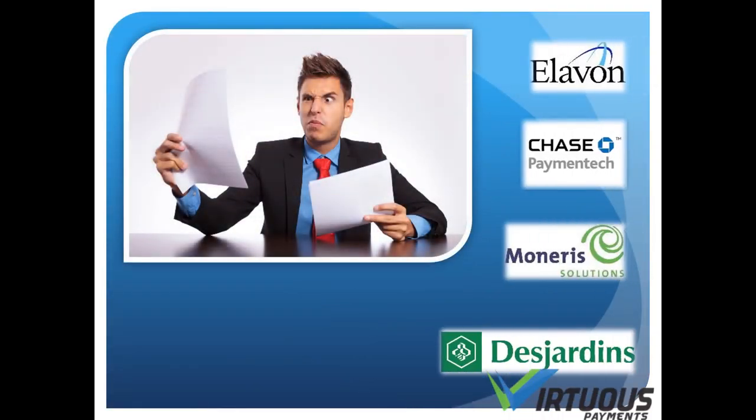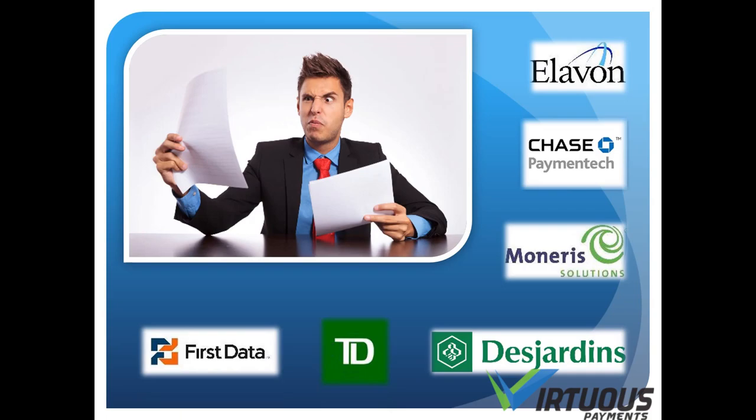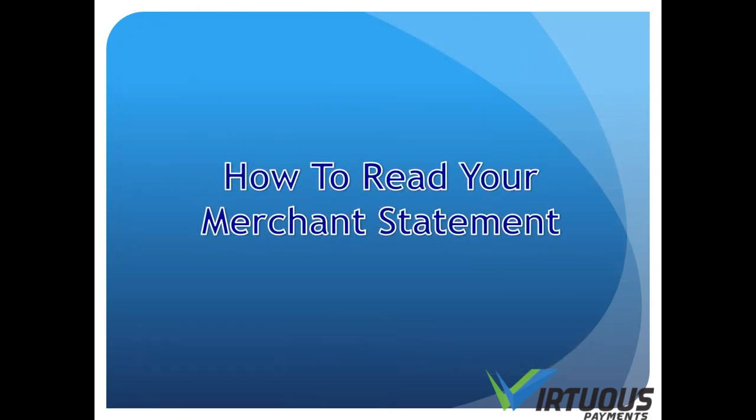Is your merchant statement confusing? You're not alone. Processors deliberately make their statements confusing. This is done to hide fees and maximize their profits. This is a quick tutorial on how to correctly read your merchant statement.